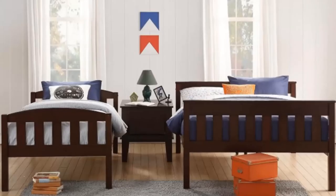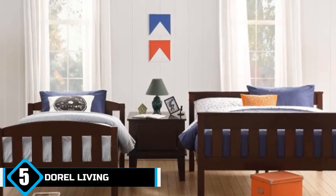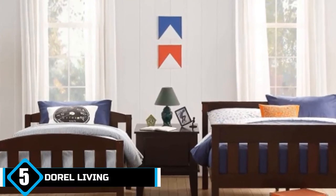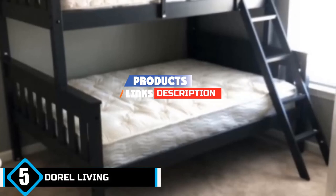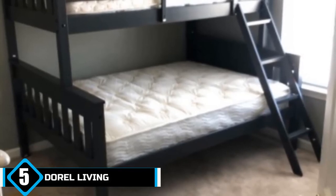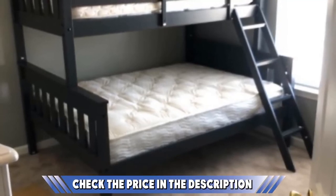Finally at number five is the Durell Living Early solid wood bunk bed — stylish and easy to assemble. It is one of the most impressive options around. The frame is sturdy and attractive, boasting gentle curves that offer extraordinary safety for kids, especially those who are slightly clumsier than average. It features classic vertical slats that provide comfort, support, and safety.